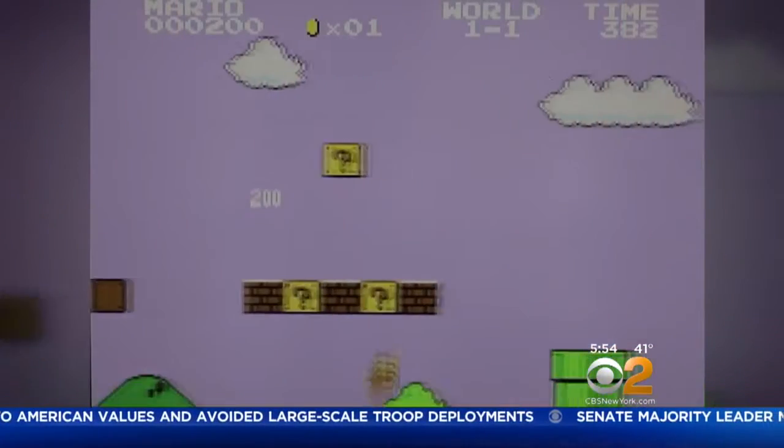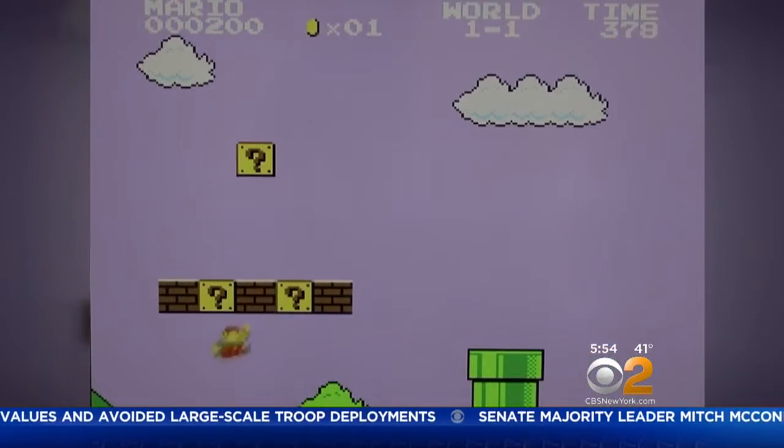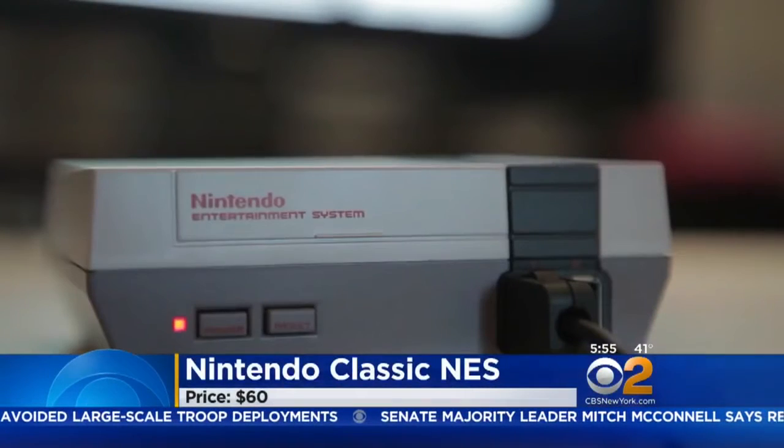Chris and Mary, this holiday season toymakers are blending nostalgia with technology, offering a whole new dimension of fun for kids. If you loved playing Super Mario Brothers on the original Nintendo, this is a blast from the past.